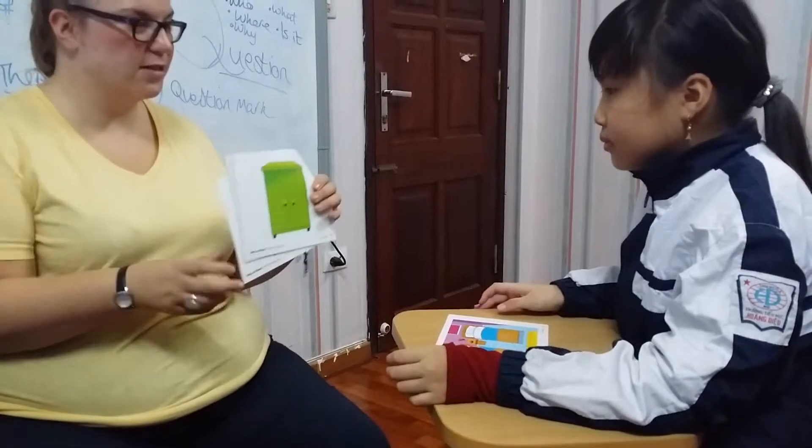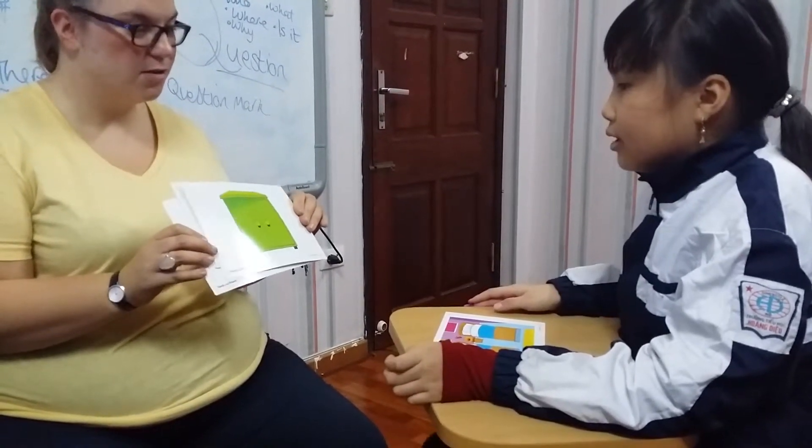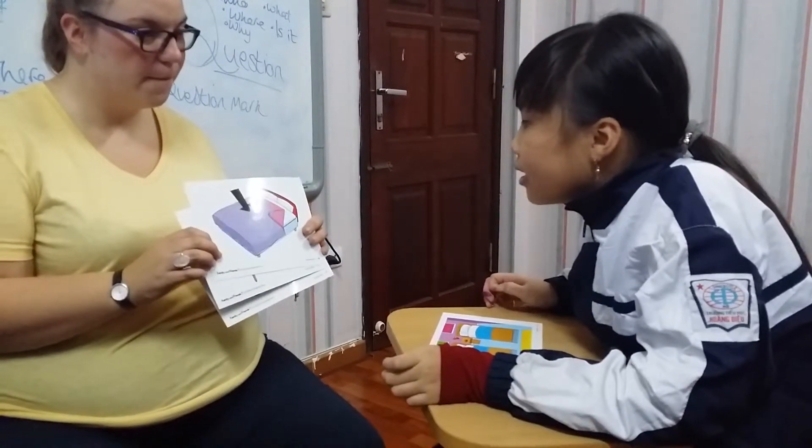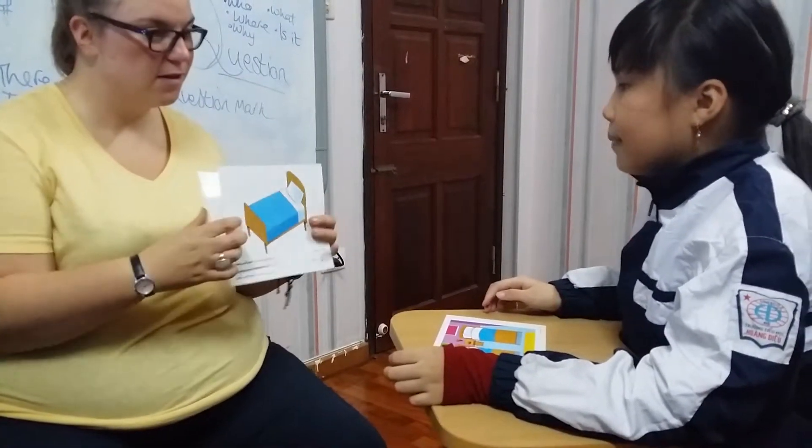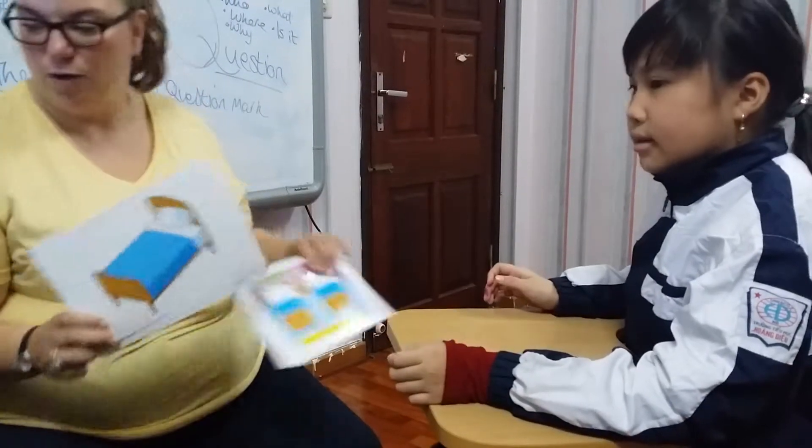Now, what's that? A cupboard. Now, can you tell me what rooms do you have in your house? We have a living room, a kitchen, a bedroom, a bathroom, and a dining room. Good girl, well done.